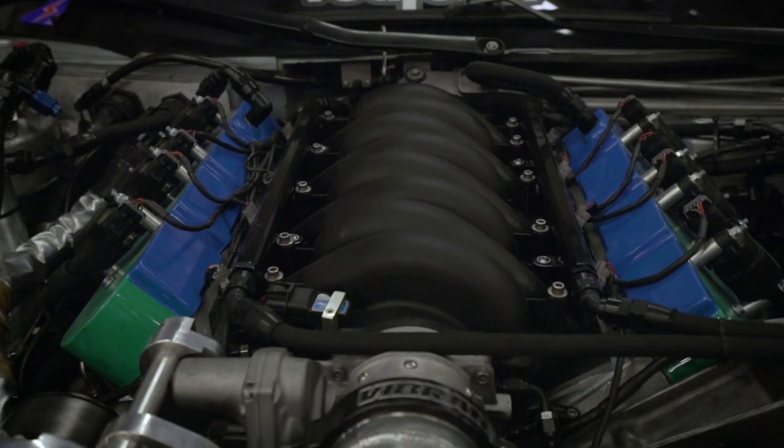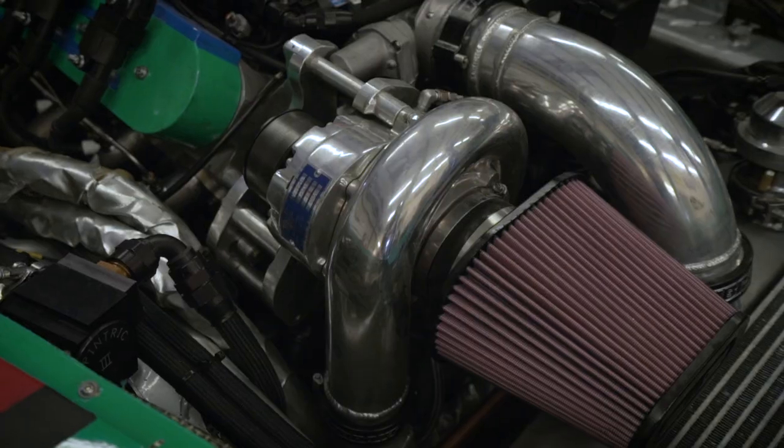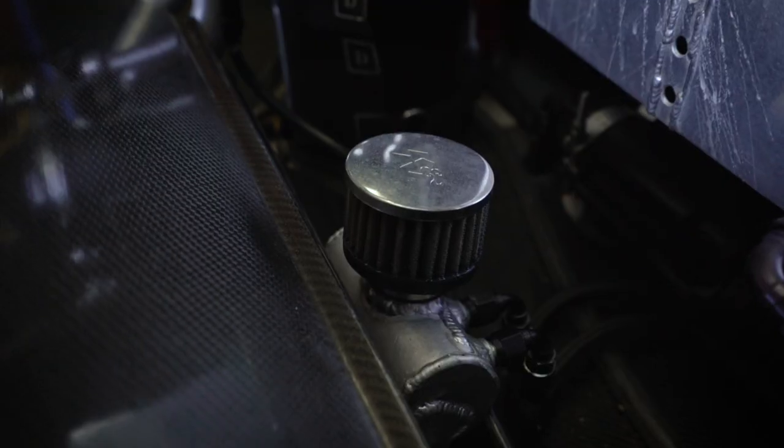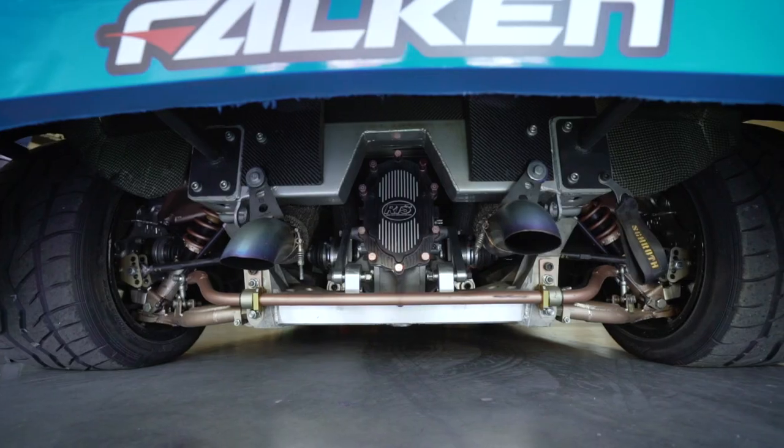RHS-blocked LS-based engine, built by CBM Motorsports. A Vortex supercharger. We use a bunch of Vibrant HD clamps. Treadstone intercooler. Everything is K&N filters on this car. Borla exhaust system.